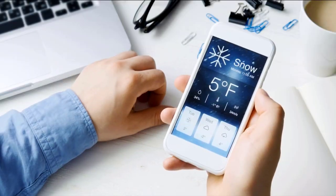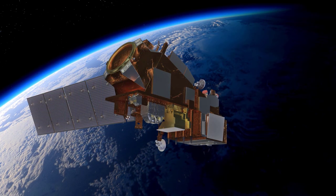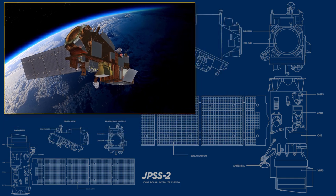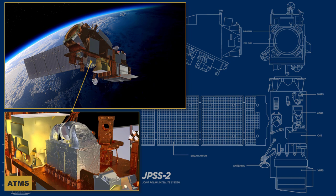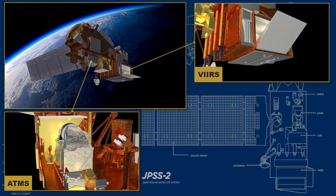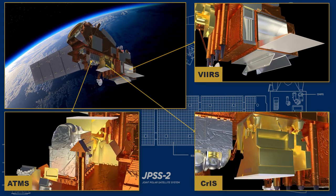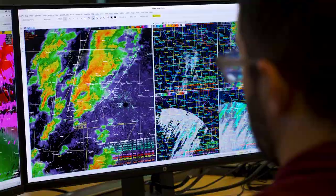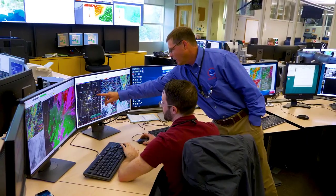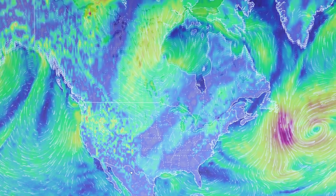Every time you check your smartphone or TV for your local weather, you're getting a forecast that relies on information provided by three of JPSS's state-of-the-art instruments: the Advanced Technology Microwave Sounder, or ATMS; the Visible Infrared Imaging Radiometer Suite, known as VIIRS; and the Cross-Track Infrared Sounder, known as CrIS. These provide critical data for weather forecasters at NOAA's National Weather Service. In fact, 85% of the data feeding today's weather forecast models come from polar orbiting satellites like JPSS-2.